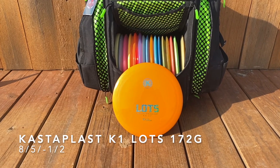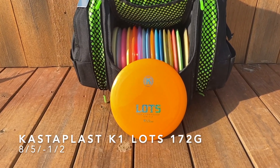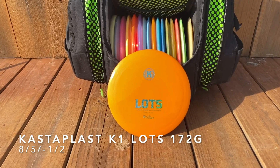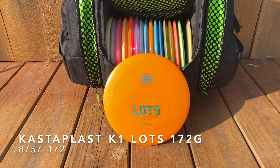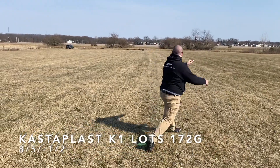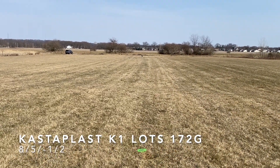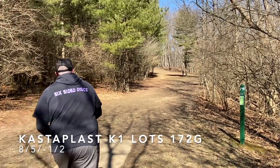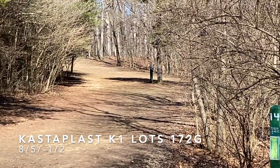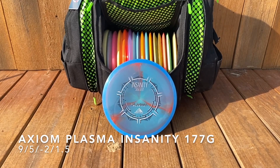Next up, the Kastaplast K1 Lots. The Lots is one of my favorite fairway drivers right now. Put it on a little bit of hyzer and throw it hard and you can get a little flip up, or get it to hold that angle and push and push and push — opening this slow left turn, long fade. Or get it flat for a straight shot, and maybe you get lucky and clip a tree into the fairway like that.